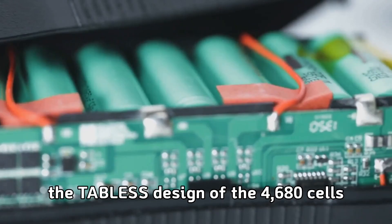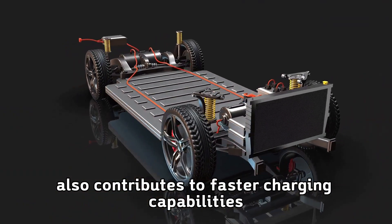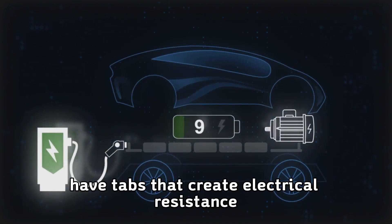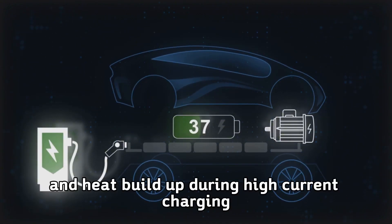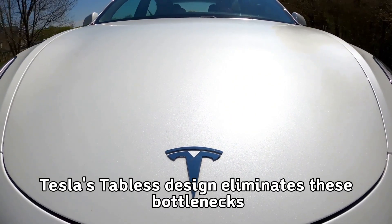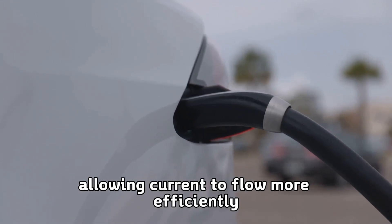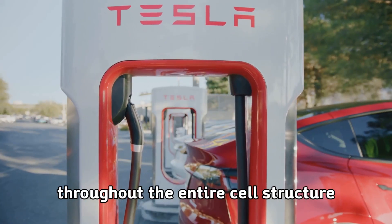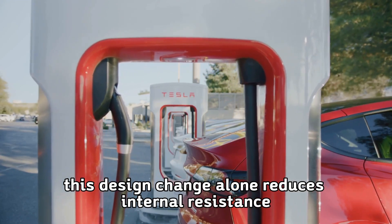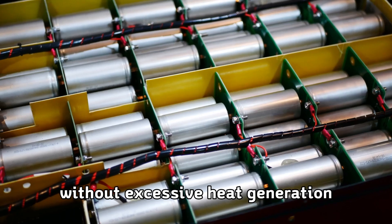The tabless design of the 4680 cells also contributes to faster charging capabilities. Traditional cylindrical cells have tabs that create electrical resistance and heat buildup during high current charging. Tesla's tabless design eliminates these bottlenecks, allowing current to flow more efficiently throughout the entire cell structure. This design change alone reduces internal resistance significantly, enabling higher charging currents without excessive heat generation.